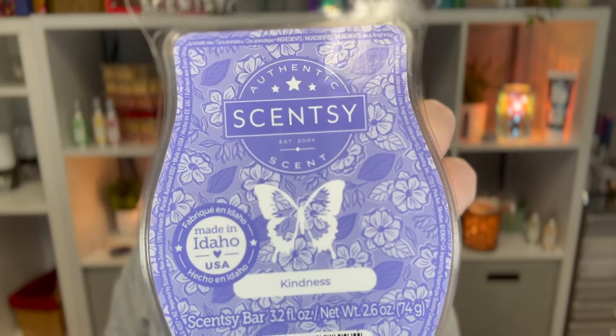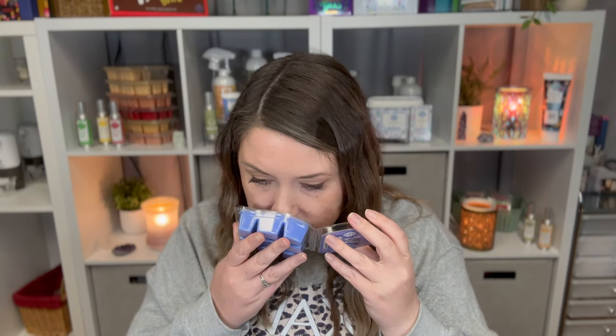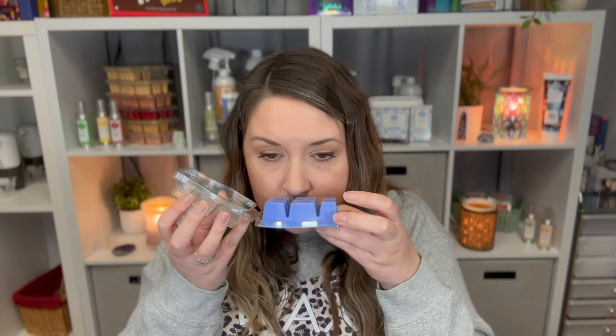Next is Kindness, which is dewy greens, uplifting enduring notes of magnolia, and white musk. My mom doesn't usually like musky scents so I had to smell it and see. It might be a little too powdery for her — but the bottom is not as powdery, so she might actually like that one.